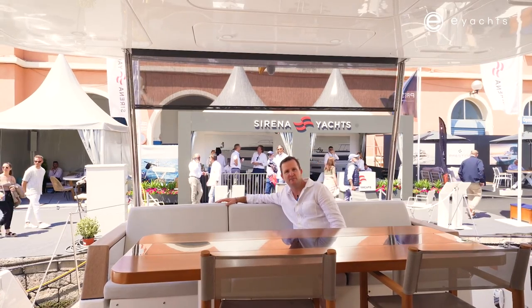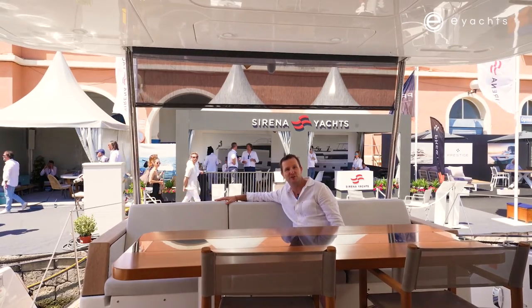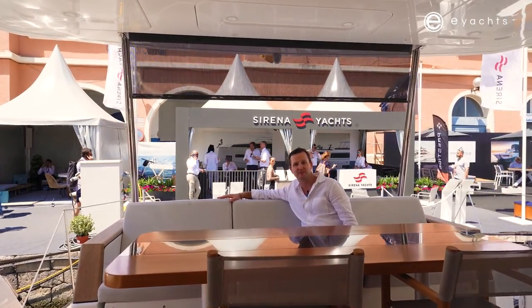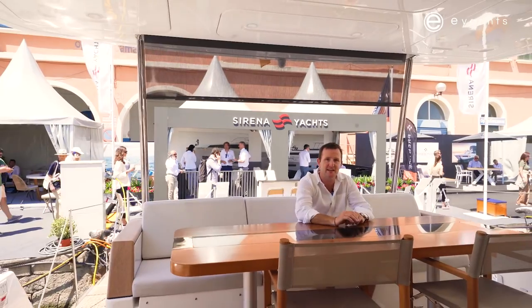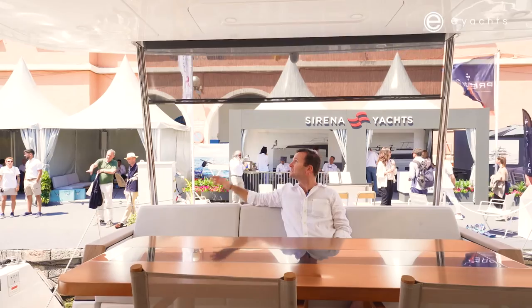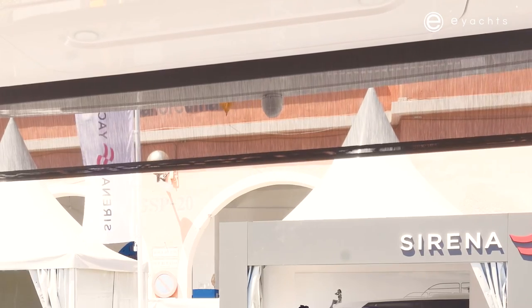Here we are at the Palmer Boat Show and we are on the Serena 68. This is the first time we've been on board and wow, very impressed so far. Obviously we're here on the back deck, back cockpit — massive, massive entertaining area. We've walked around and this is such a great entertainer's boat. It's quite nice to have this drop-down awning behind us, nice little touch.